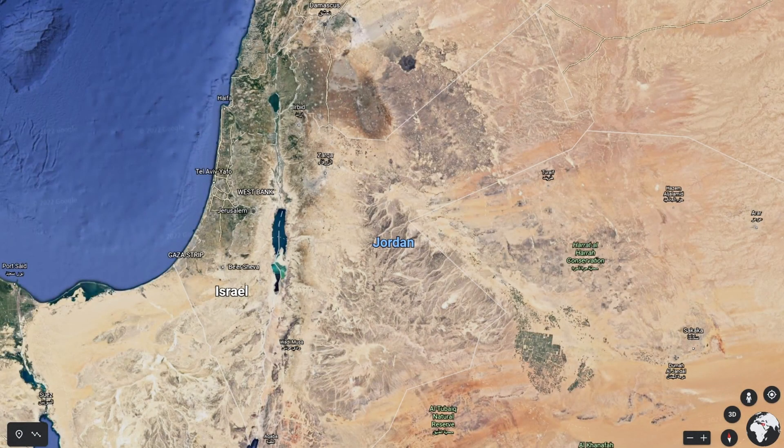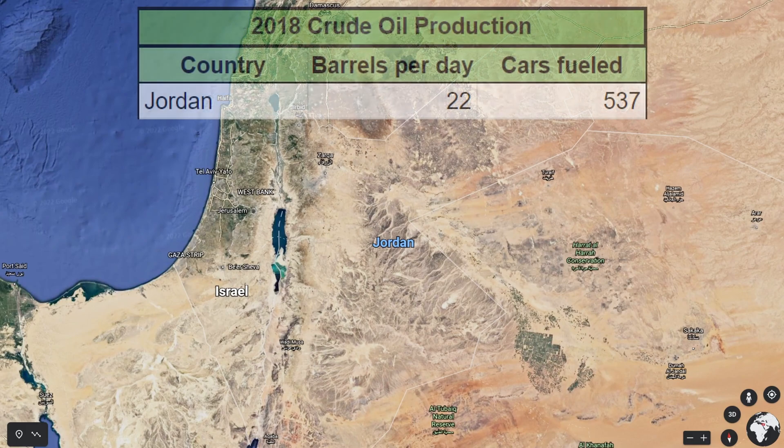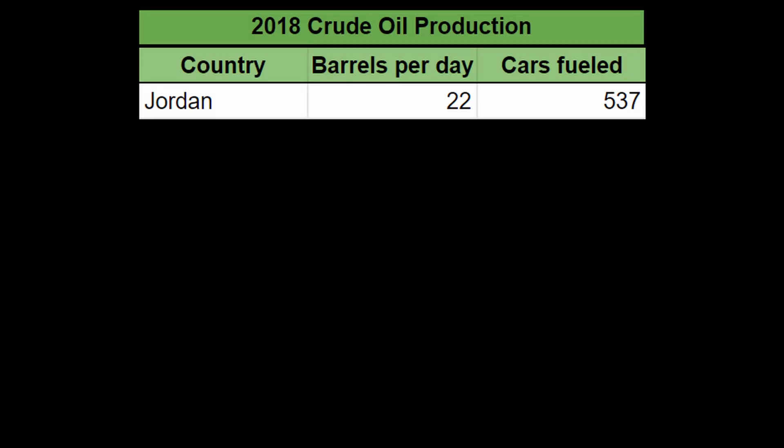Jordan is the country with the world's smallest non-zero crude oil production. According to the EIA, in 2018, Jordan's crude oil production was 22 barrels of crude oil per day, which is enough to satisfy the need of 537 average cars.